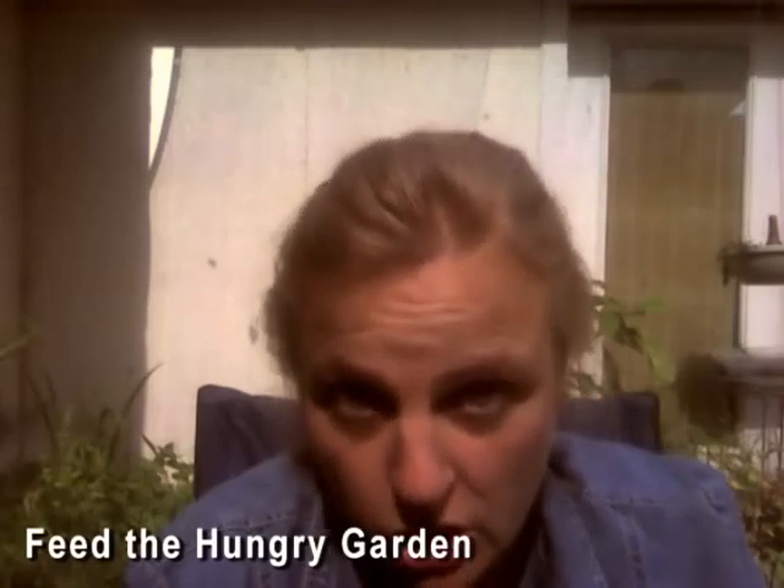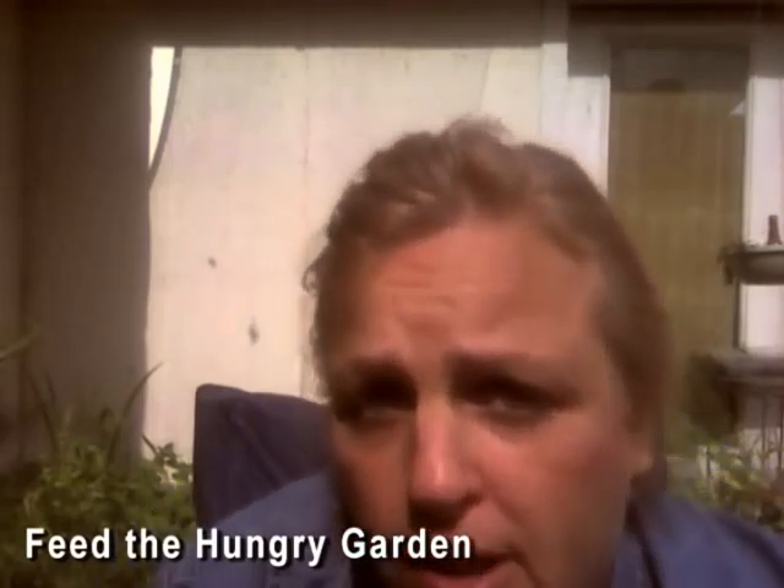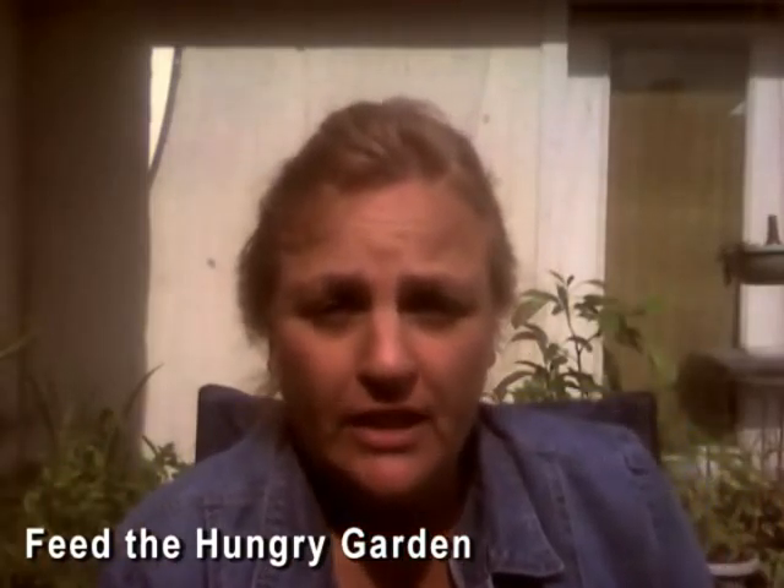First of all, let's talk about the Hungry Garden news. The Hungry Garden has moved on to greater and better things and has let the Visalia Rescue Mission take it on themselves. So that is a success story. I started the Hungry Garden at the Visalia Rescue Mission in Visalia and now they're operating almost three acres on their own.